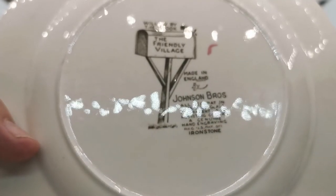Friendly Village — The Willow by the Brook. Quite a rare one this, not one of the common Friendly Village patterns.